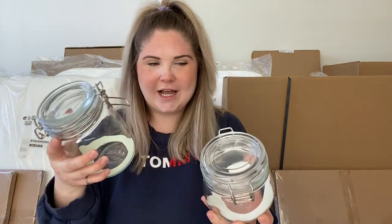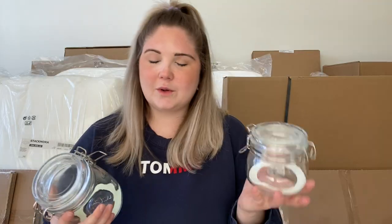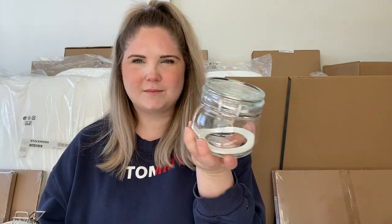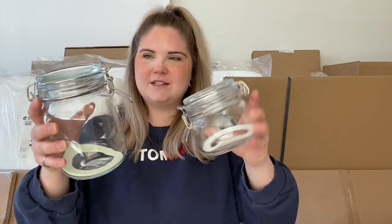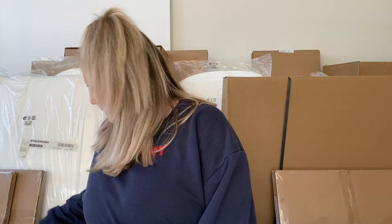Next, we got these little jars. Jordan already had three of these and we like storing dry goods in them — one for coffee, one for flour, and one for oats. My mom just gave us a popcorn maker so we wanted one of these to store popcorn kernels, and then I think we're going to store pumpkin seeds in another one since we put those in our salads. We love these — they have a seal to keep things fresh and they look cute.